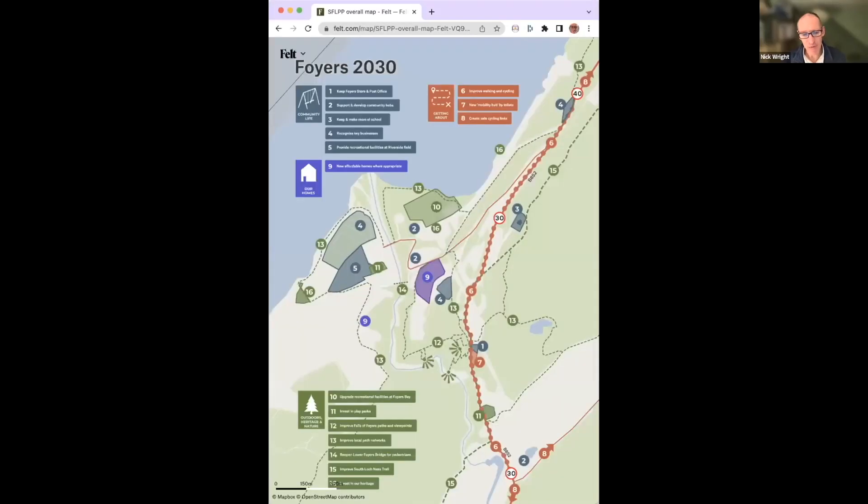I'd like to show you something that I'm working on at the moment. This is helping a few small villages up on the banks of Loch Ness — a place called Foyers is the one on the map there. They say it's a great place to see the Loch Ness monster, but it's been avoiding me so far. After lots of discussions with the local folk in the village, this is the plan that we've come up with for the future of their village, thanks to Felt.